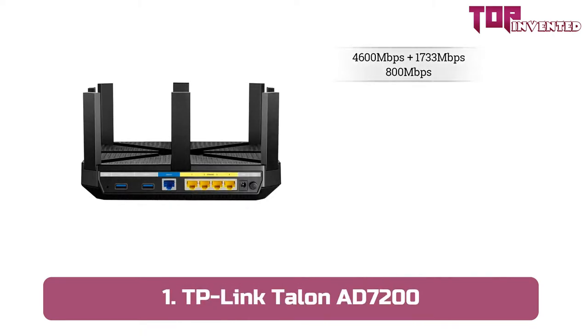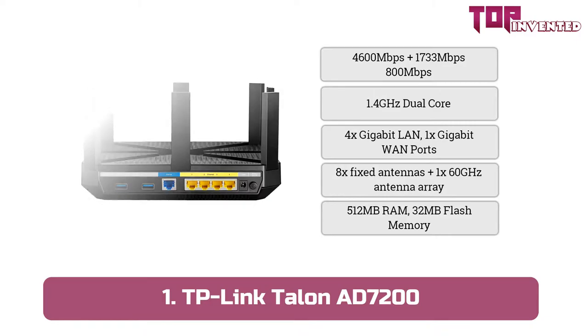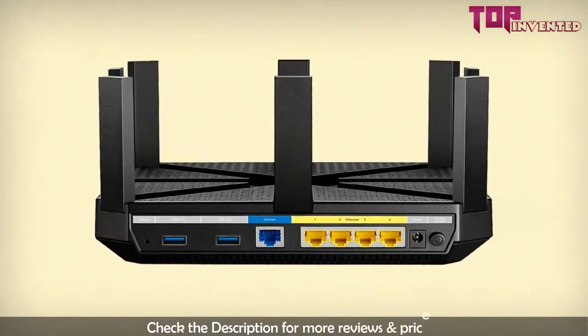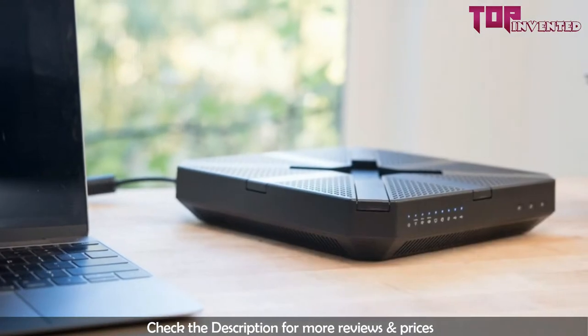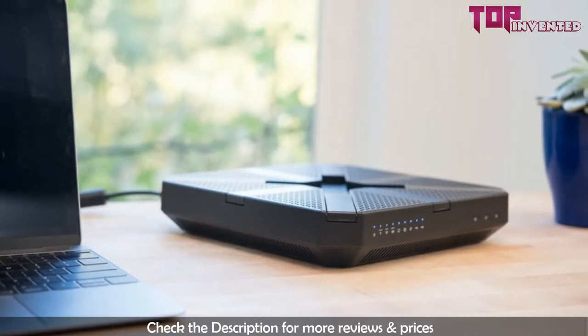At number 1, we have the TP-Link Talon AD7200. The TP-Link Talon Wi-Fi router holds the credential of being the first 802.11ad router in the market. However, that is not the only trick up its sleeve. The router packs in many cutting edge features to ensure ultimate performance. Although it is not inexpensive, this router offers a few impressive features for the price.